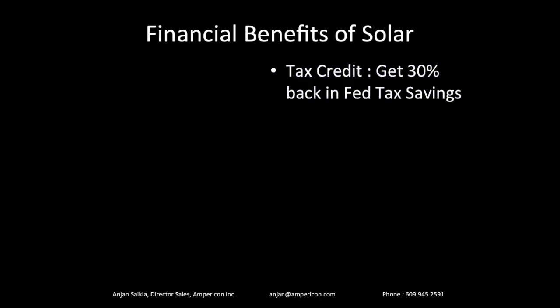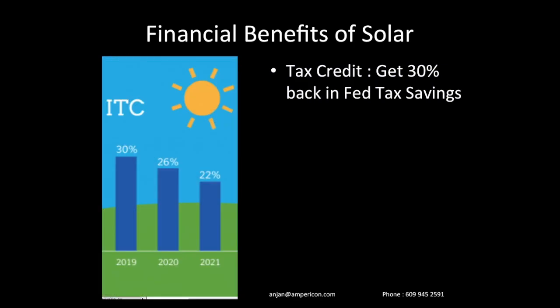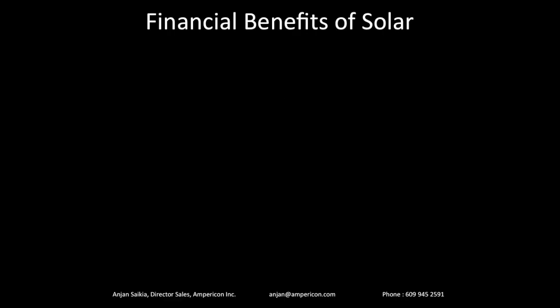The other benefit is the tax credit. Whatever federal taxes you pay this year, you can reduce that by 30% of the cost of the solar system. So if your solar system costs $30,000, you get back $9,000. You can get that as a tax refund or pay lower taxes during the year. For folks who can't claim the entire $9,000 at once, you can break it up over the next few years — up to five years. The ITC, or Investment Tax Credit, is reducing to 26% in 2020 and 22% in 2021. As of fall 2019, 30% is good — book your system by end of year to get this credit.